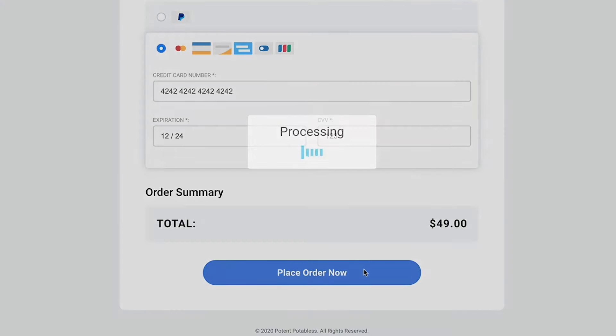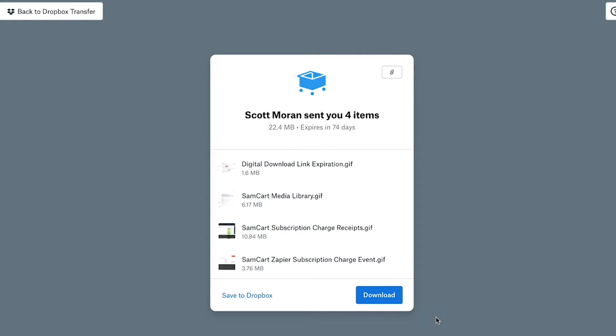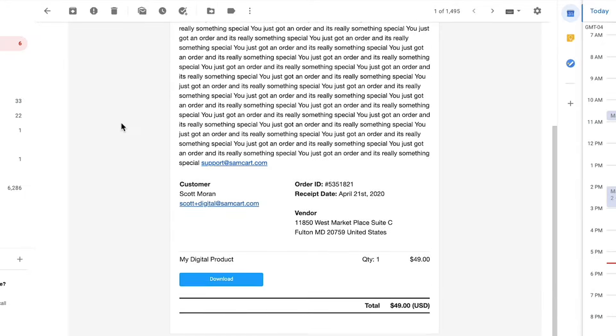Now, every time your customers buy, SamCart will automatically provide them with a download link on the thank you page and in their email receipt. One click and your customers have exactly what they need. No clumsy passwords or account setup steps that do nothing but turn your exciting new customers into a frustrated support ticket.